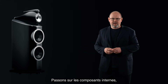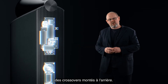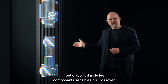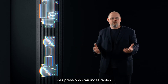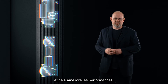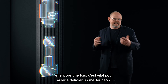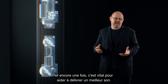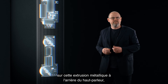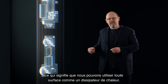Moving on to internal components, all stereo models now benefit from rear-mounted crossovers. This delivers a number of benefits. First, it isolates those sensitive crossover components from the unwanted air pressures moving around inside the cabinet, and that improves performance. At the same time, it also gives us more internal acoustic volume — vital to help deliver better sound. And finally, we get the benefit of mounting the crossover parts to the metal extrusion at the back of the loudspeaker, meaning we can use the whole surface area as a heatsink.